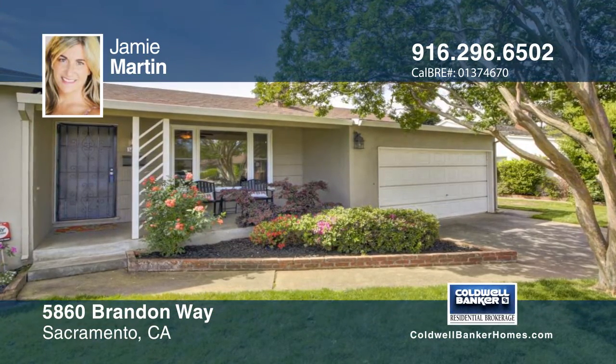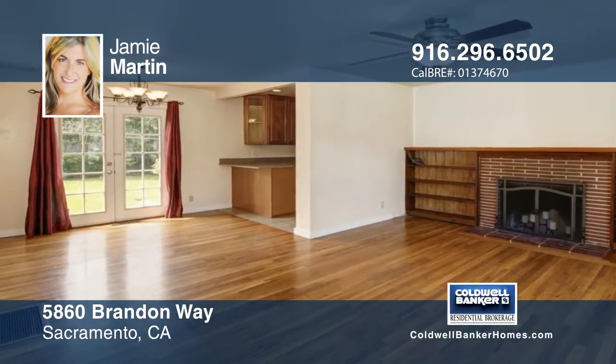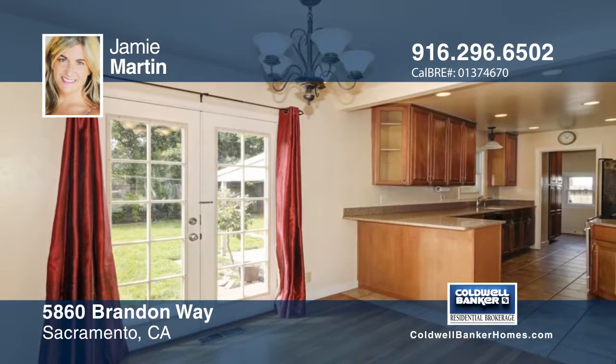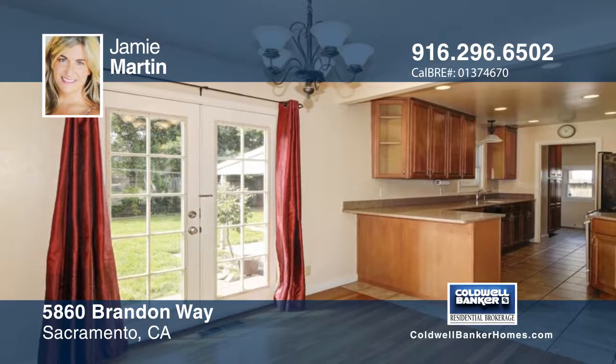Don't miss this adorable, well-maintained, three-bedroom, one-bath in Tahoe Park. Featuring updated kitchen counters, maple cabinets, tile floors, and extra storage, this home will not disappoint.